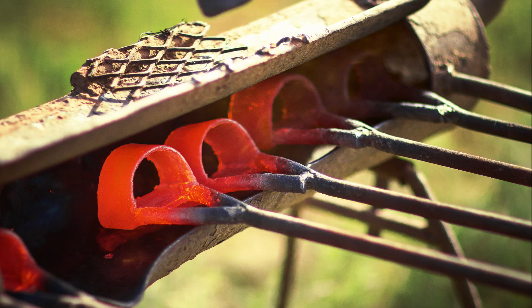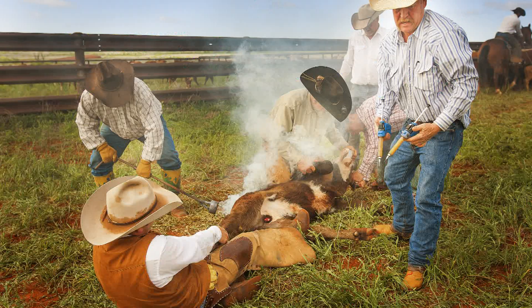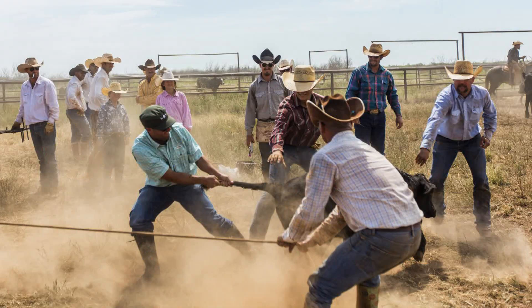We did a bulk of the shooting in July, and that's when they do their branding. That was the first experience where I saw they don't use a calf table — they're out there using their horses and their ropes. I'm just shocked at how quickly they can brand 200 calves in just a couple of hours.